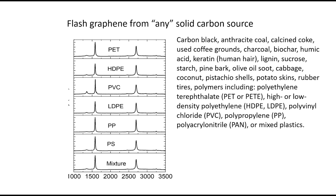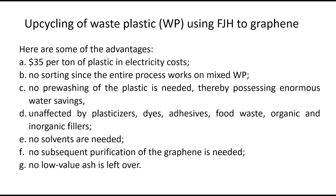We can turn all this waste plastic — a real problem for humankind — into graphene, and each flash is less than a second. The advantages: $35 per ton in electricity costs, no sorting, no pre-washing. Recycled plastic normally requires washing three times with hot water and detergent, which is a problem in itself. The process is unaffected by plasticizers, dyes, adhesives, food waste, or inorganic and organic fillers. No solvent, no water, no leftover ash.